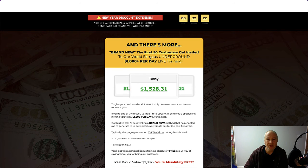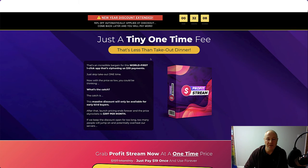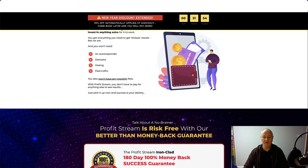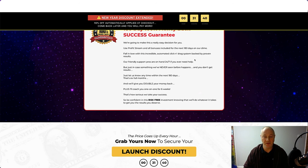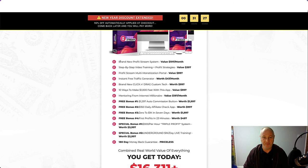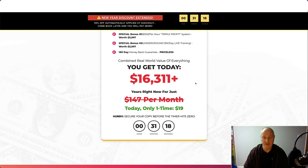There's more: the first 50 customers get invited to an underground $1,000-per-day training. World-class customer support center. A 180-day money-back success guarantee — and if you don't make money, they'll coach you one-on-one for six weeks. The app is valued at $16,311 but you get it for a one-time fee. It originally showed $19, but if you refresh the page and click away, a pop-up offers $2 off — so the actual price is $17, not $15 as I mentioned earlier.